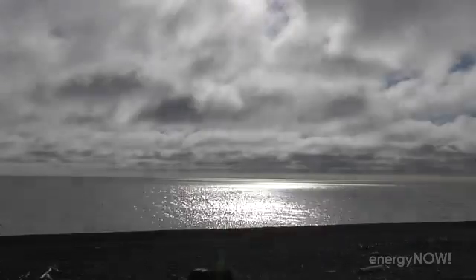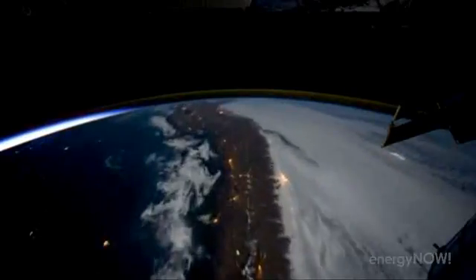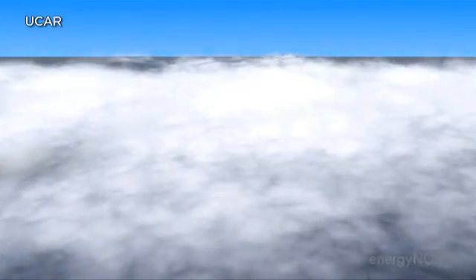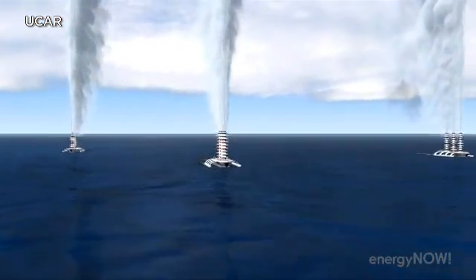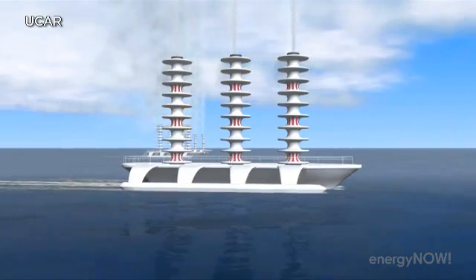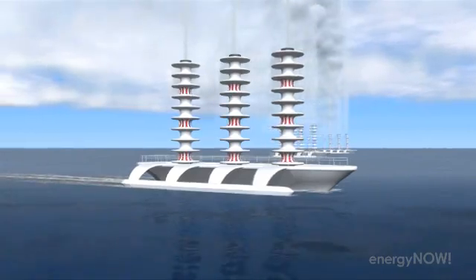Another solar radiation management idea is to make more and brighter ocean clouds. If you could make these clouds denser and therefore brighter and whiter, they would reflect more sunlight. It is at least theoretically possible to do that by spraying a very fine mist of salt water in the air — particles just the right size to help clouds form and become denser and whiter. According to some estimates, one to two thousand wind-powered, remote-controlled, seawater-spraying ships would be enough to offset global warming for now.